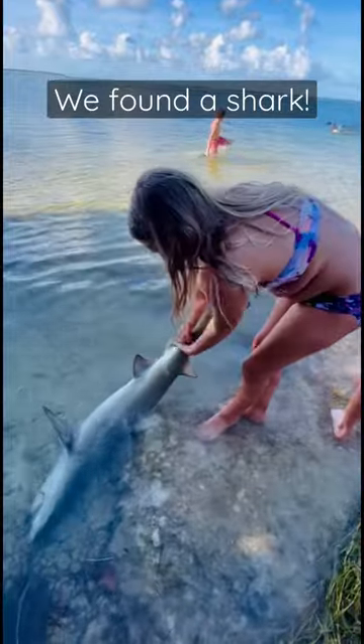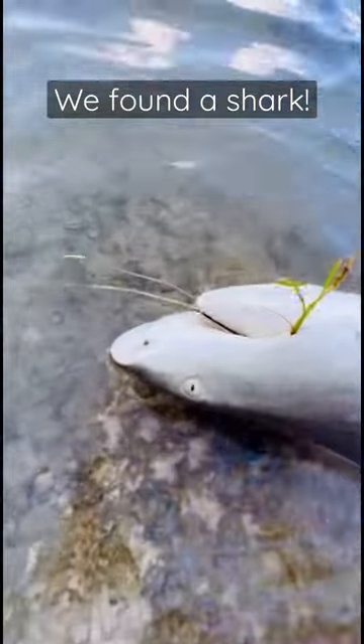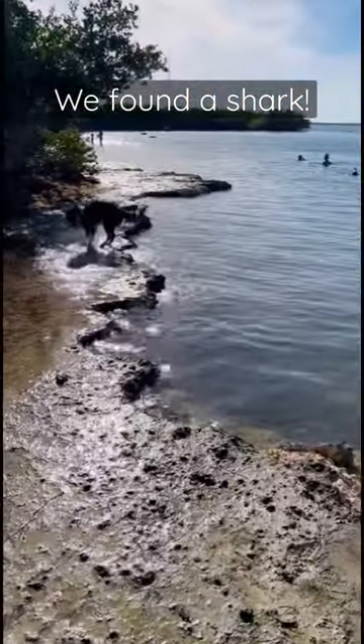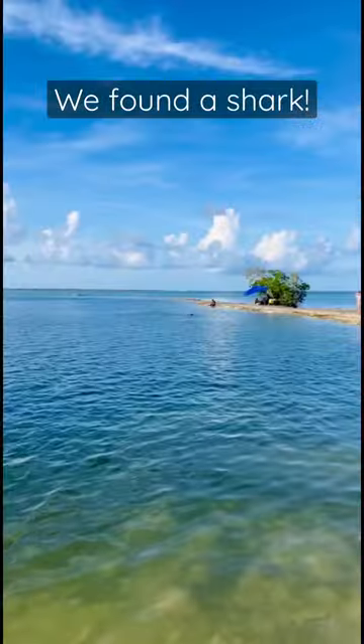Of course my homeschool kids pulled it out to inspect to see how it may have died. Their hypothesis was old age because there were no marks. If you know what kind of shark it is, let us know.